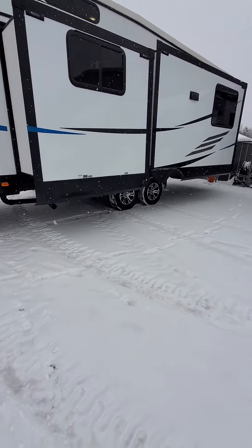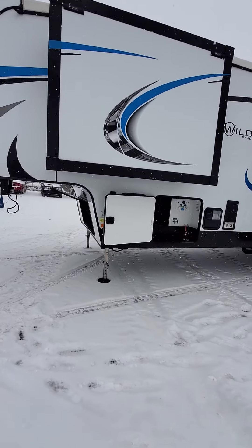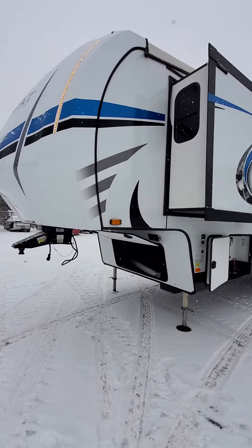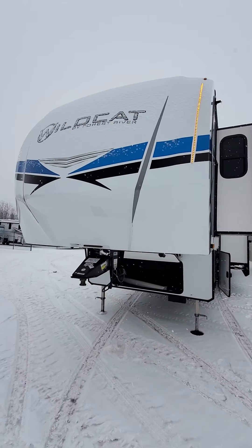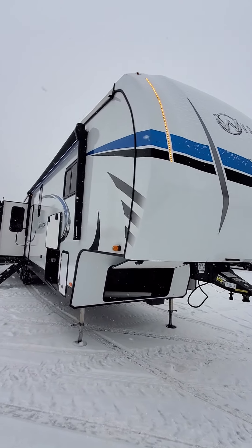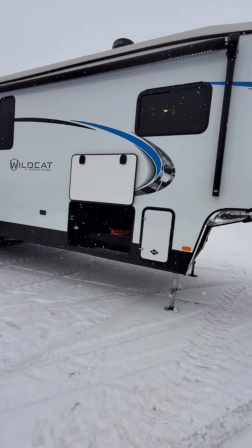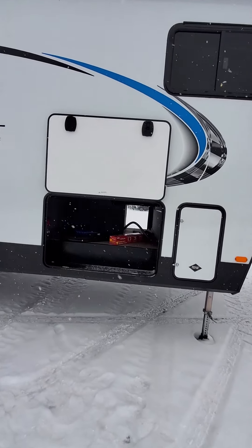You're gonna have dual axles and aluminum wheels. This is gonna have auto leveling. As we head around to the front you can kind of see the running lights and the docking lights. Here are your two illuminated awnings and your pass-through storage with your propane right next to it.